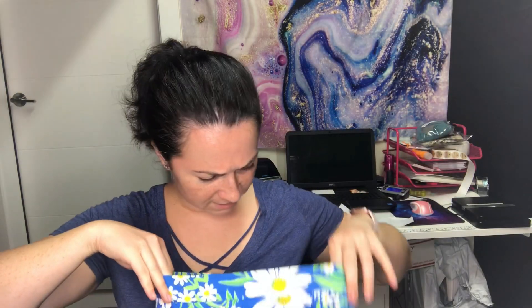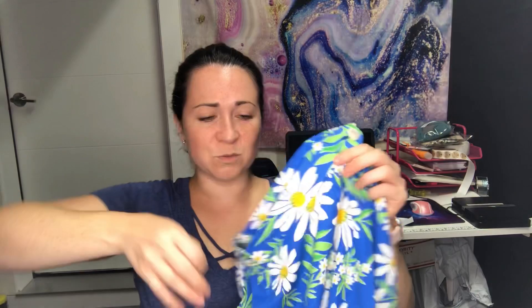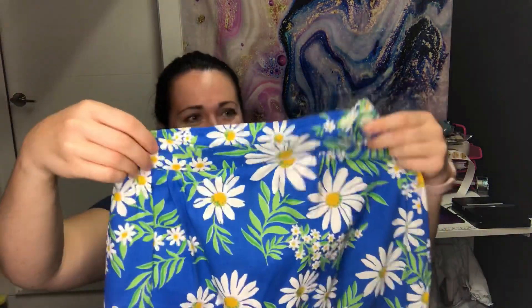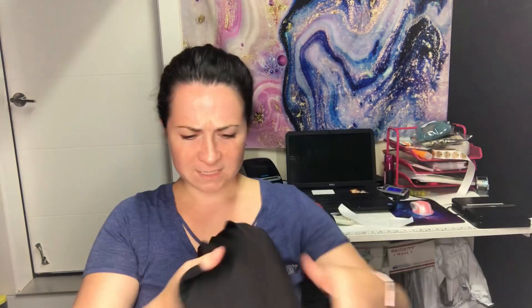Next is a vintage skirt with no tags — it's probably homemade. It's not a mini; it's knee length. I loved the print and it's got this little iridescent button detail. If I had to guess, it's a small or extra small.